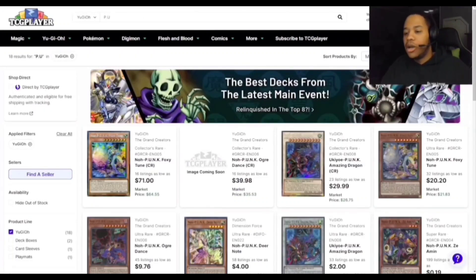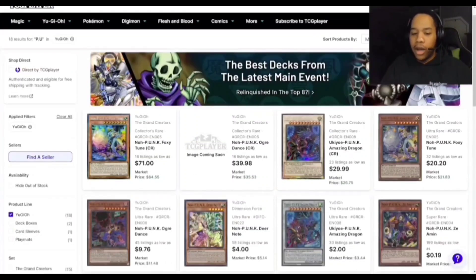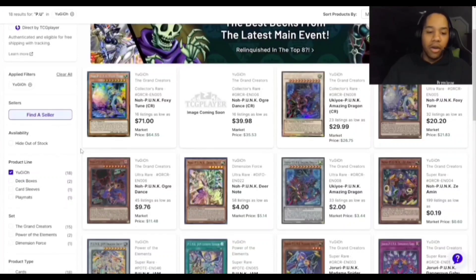Then we have the Punk Engine. Foxy Tune has historically always gone up, but Ogre Dance is actually around $10 now — it's a good searcher for the engine and the archetype. If you want to play the deck or think you might, pick up your copies. People are having a lot of ideas with this engine this format.